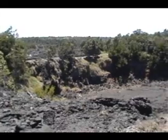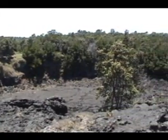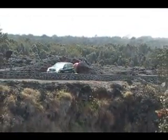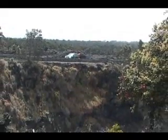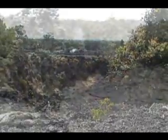Lua Manu. Collapse craters, or pit craters, such as Lua Manu and many others along the Chain of Craters Road, form primarily when lava drains out of the chambers beneath the surface, causing the tops to collapse in. These craters are characterized by deep pits with no airfall debris on the rims, indicating a lack of eruptive or explosive events in their formation.